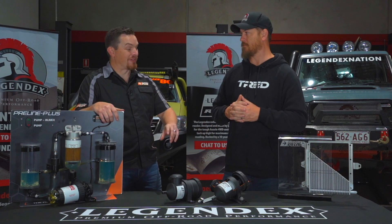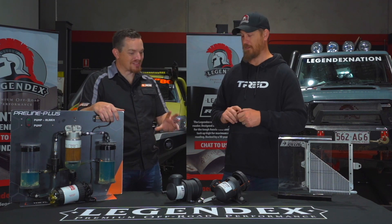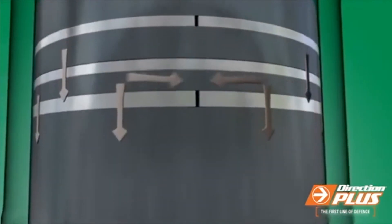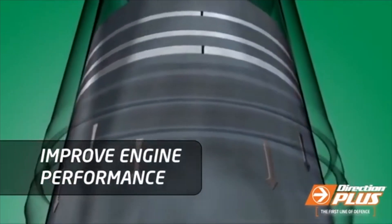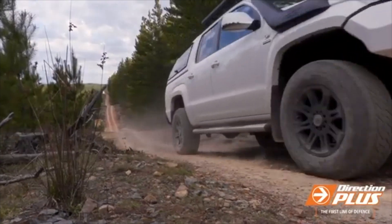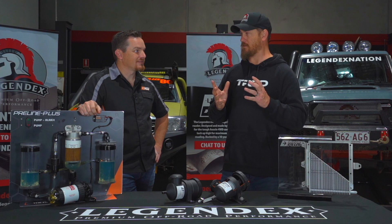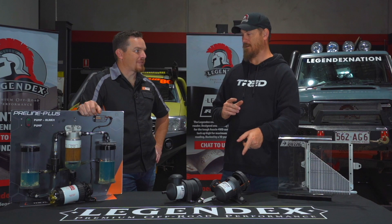So a catch can or a ProVent? A ProVent is a specifically designed system to separate the oil from the crankcase ventilation system and stop that from re-entering back into the intake. A catch can does the same job, but nowhere near as well. I see a lot of Chinese product out there — just a bit of gauze — and they call that a catch can. But in a general sense, they're all capturing something. The difference is how well they work.